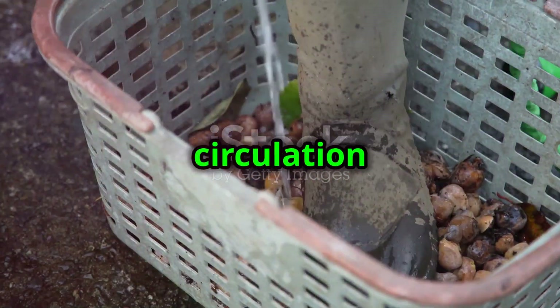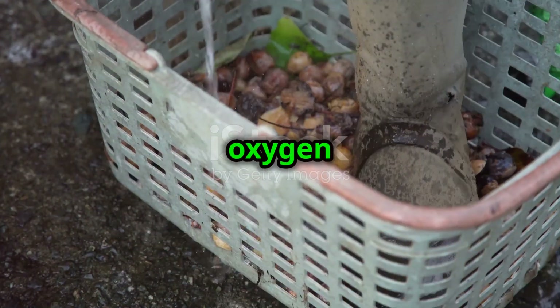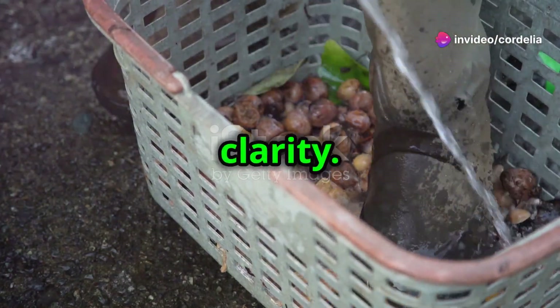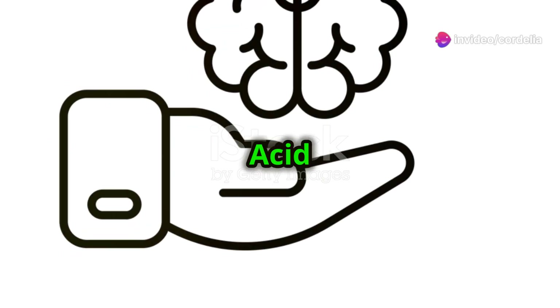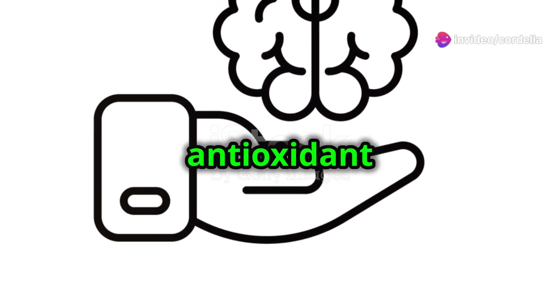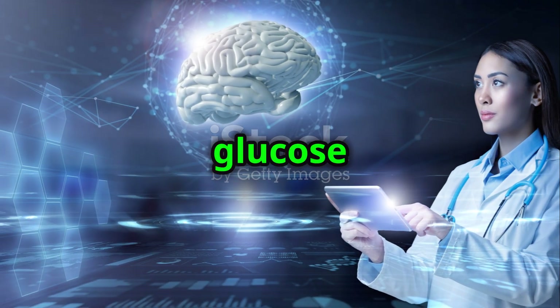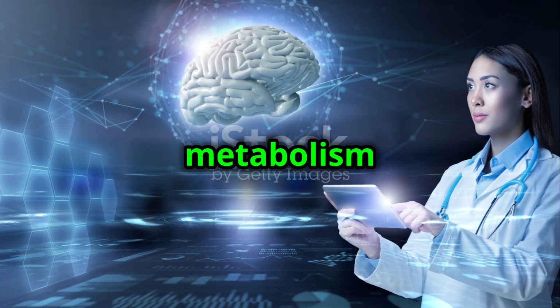Ginkgo biloba improves blood circulation in the brain, crucial for delivering oxygen and nutrients. This helps with memory, focus, and mental clarity. Alpha-lipoic acid is a strong antioxidant that reduces oxidative stress, protects brain cells, and enhances glucose uptake for better energy metabolism in the brain.